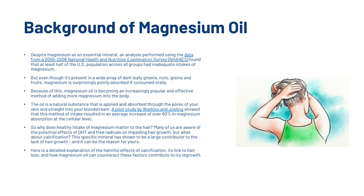Every study mentioned will be linked in the description if you want to further your knowledge. So why does healthy intake of magnesium matter to hair? Many of us are aware of the potential effects of DHT and free radicals on impeding hair growth, but what about calcification? This specific mineral has shown to be a large contributor to the lack of hair growth, and it can be the reason for yours.